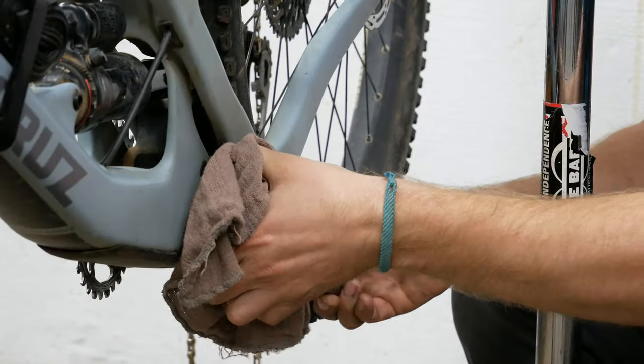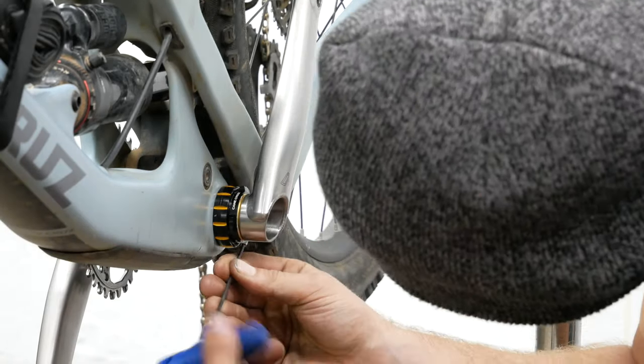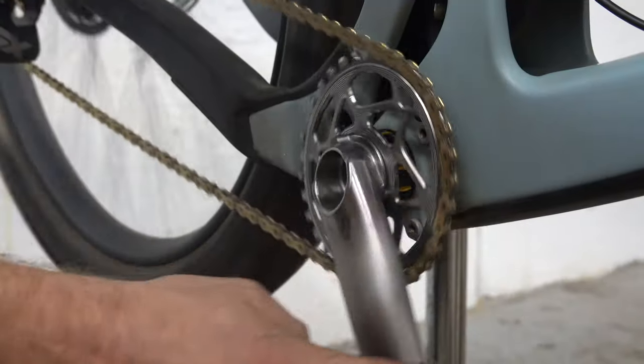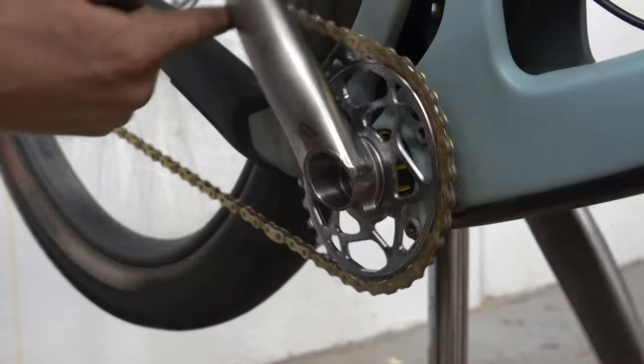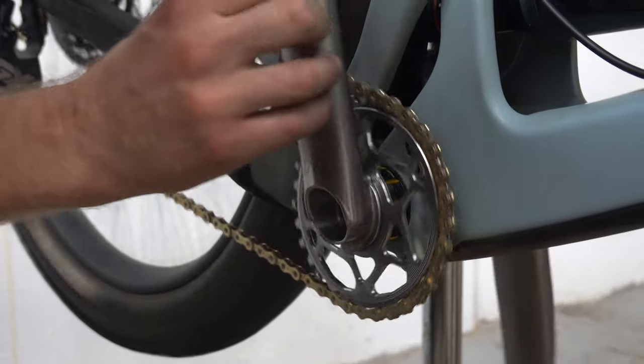Let's get back in there and check out these installed parts. I'm really excited about this oval chainring — somebody says it's really good. It's like that movie with Sylvester Stallone, 'Over the Top' — he's going over the top.